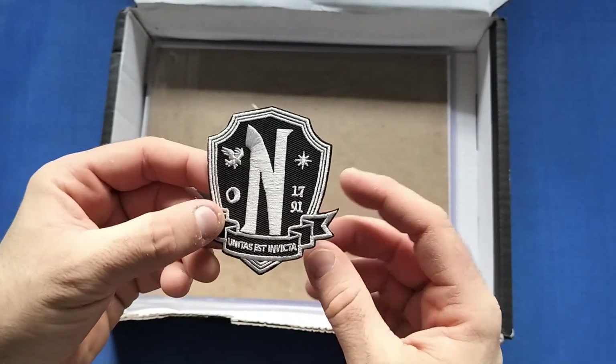Next up is the pin, and there it is — The Witch. That's Anya Taylor-Joy's character. Very nicely colored, with that yellow face, a bit of blue, and yellow in the background as well. Very nicely done — a very nicely designed pin.